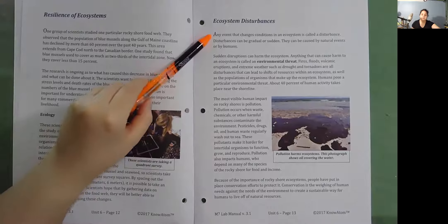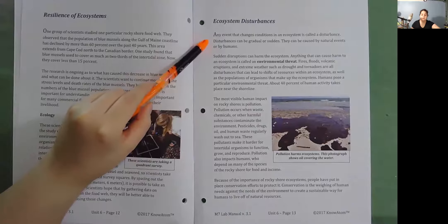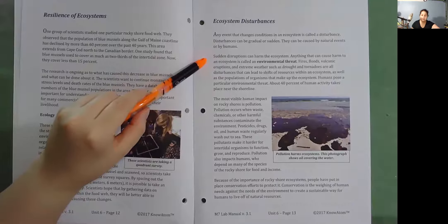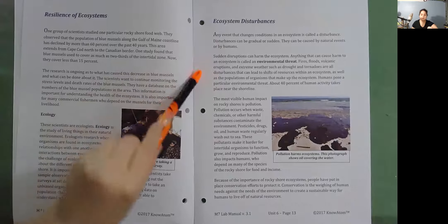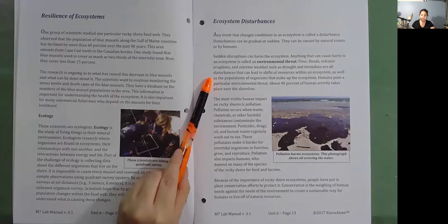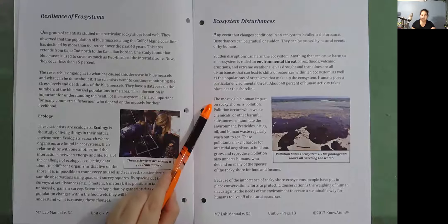Ecosystem disturbances. Any event that changes conditions in an ecosystem is called a disturbance. Disturbances can be gradual or sudden. They can be caused by natural events or by humans. Sudden disruptions can harm the ecosystem. Anything that can cause harm to an ecosystem is called an environmental threat. Fires, floods, volcanic eruptions, and extreme weather such as drought and tornadoes are all disturbances that can lead to shifts of resources within an ecosystem, as well as the populations of organisms that make up the ecosystem. Humans pose a particular environmental threat. About 40% of human activity takes place near the shoreline.